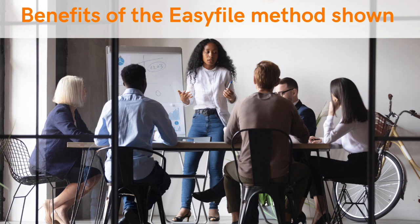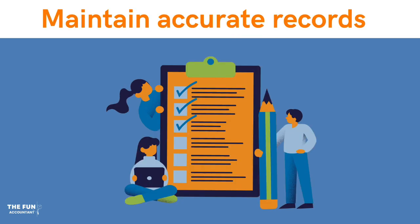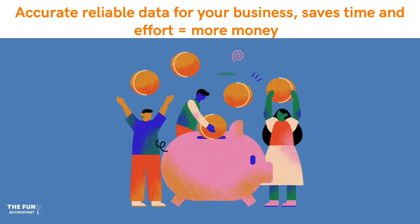By following these steps and ensuring the accuracy of tax identification numbers, you can prevent the tax validation error report and maintain accurate records. This helps in avoiding potential discrepancies and ensures smooth compliance with tax regulations. Accurate verification also saves time and effort in the long run by minimizing errors and providing reliable data for your business.